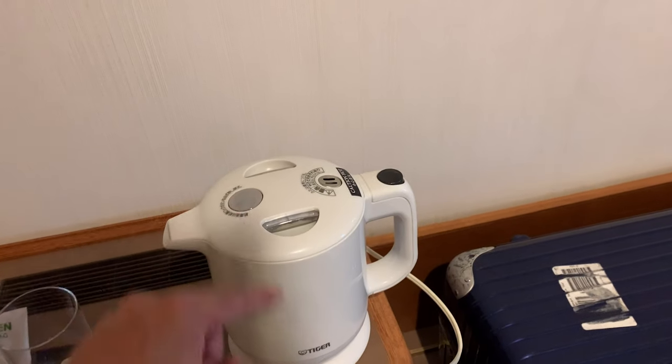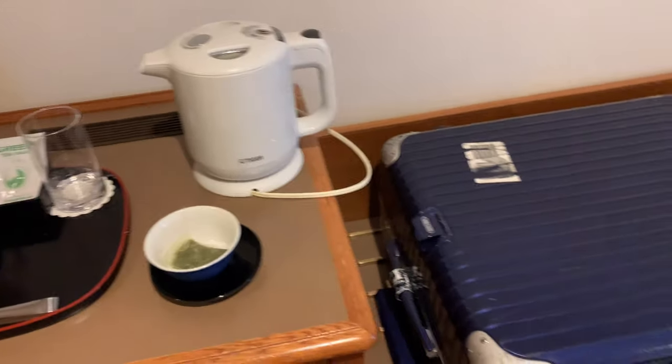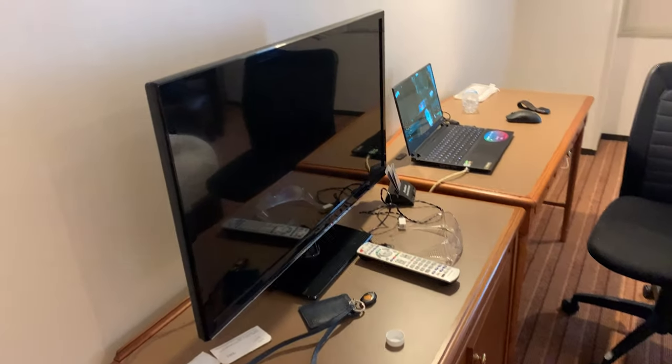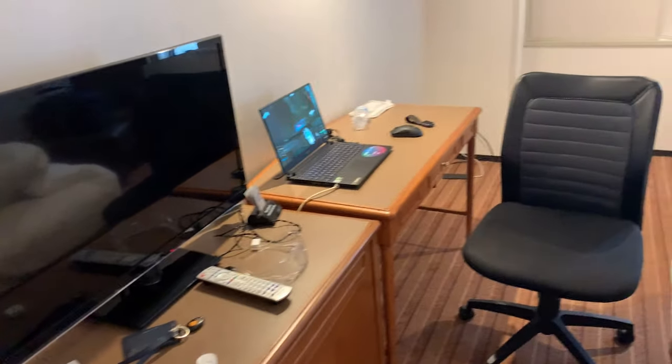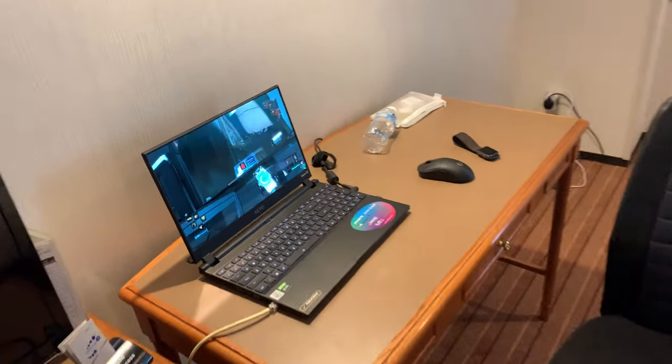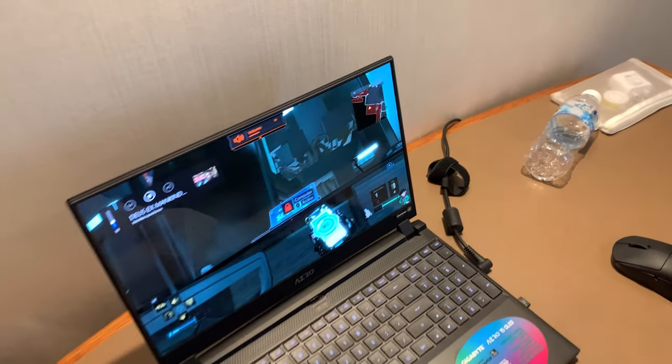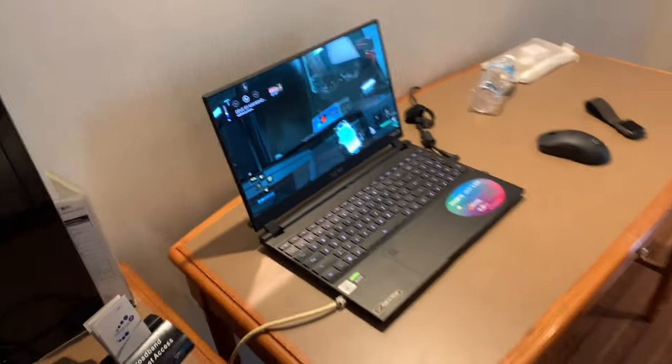The boiler is really cool — you have to press this button as you pour for the hot water to come out. It's a safety feature. That's my bag. That's the television and my laptop set up. Right now I'm actually watching the playthrough of Deus Ex: Mankind Divided.